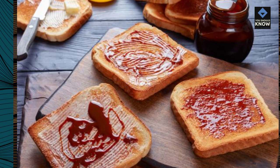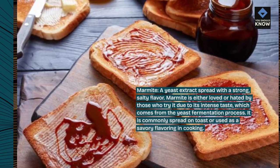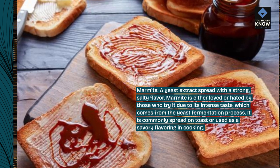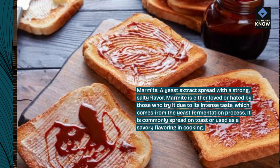Marmite: a yeast extract spread with a strong, salty flavor. Marmite is either loved or hated by those who try it due to its intense taste, which comes from the yeast fermentation process. It is commonly spread on toast or used as a savory flavoring in cooking.